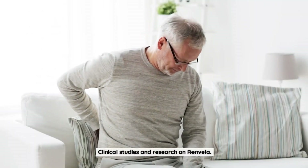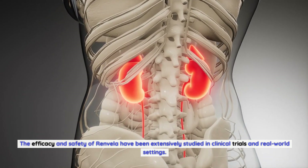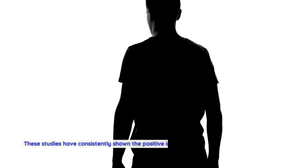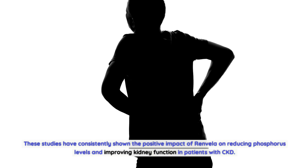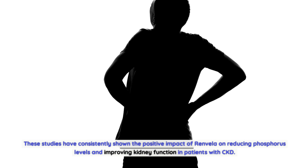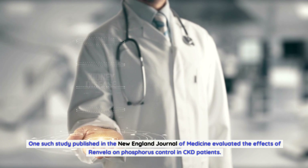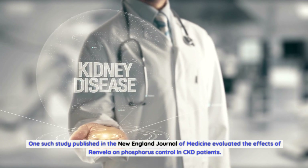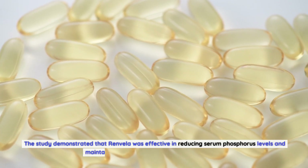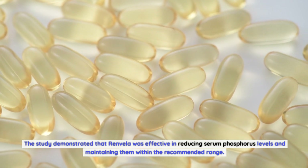The efficacy and safety of Renvella have been extensively studied in clinical trials and real-world settings. These studies have consistently shown the positive impact of Renvella on reducing phosphorus levels and improving kidney function in patients with CKD. One such study, published in the New England Journal of Medicine, evaluated the effects of Renvella on phosphorus control in CKD patients.